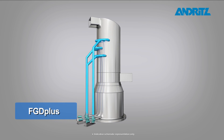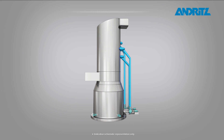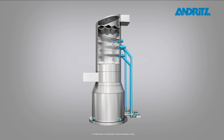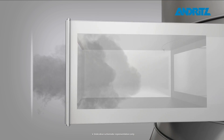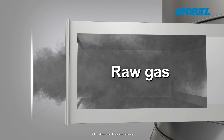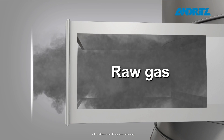FGD Plus. Andrit's has developed a new and patented technology referred to as FGD Plus for the most efficient removal of oxides of sulfur, dust, and aerosols. The new and optimized absorber design consists of a unique design FGD Plus layer.